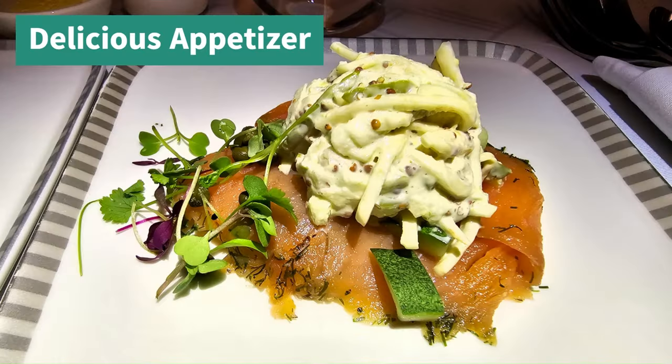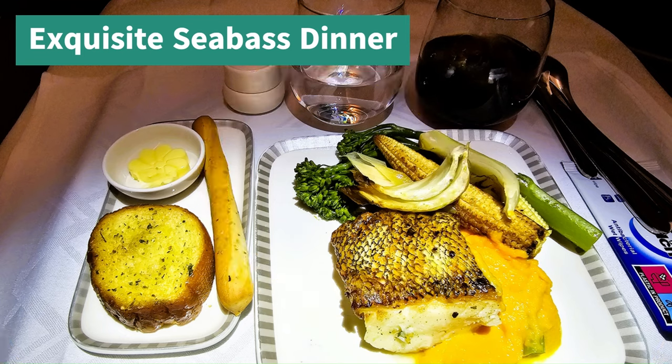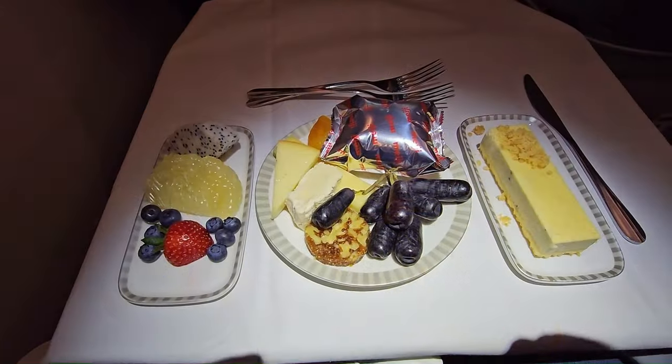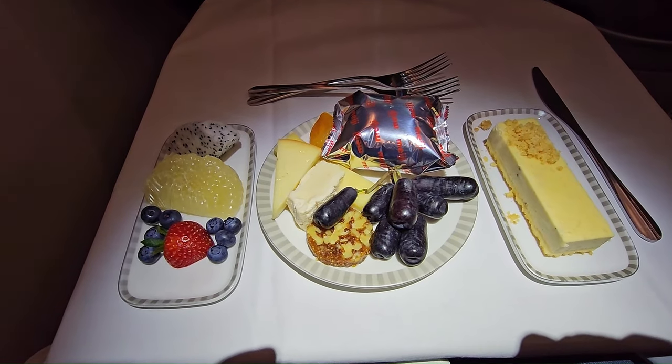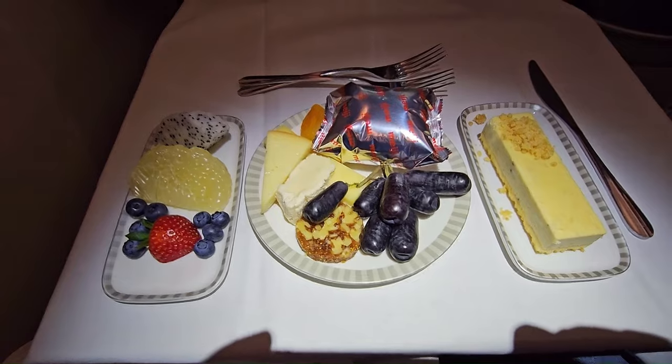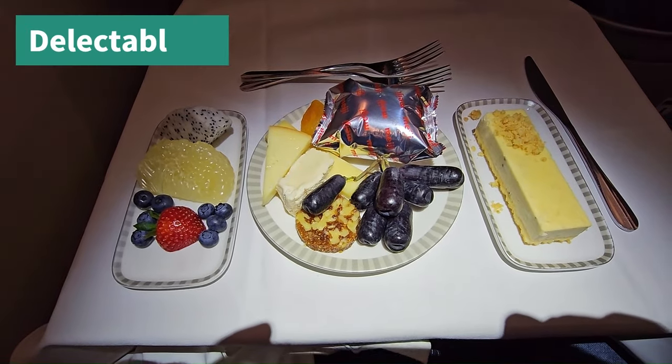This is the appetizer — this is salmon. And then I had the same for dinner. And this is dessert. Just excellent, everything was tasty and delicious.